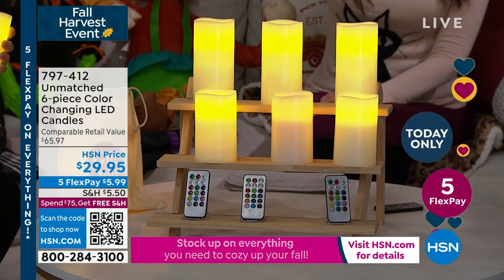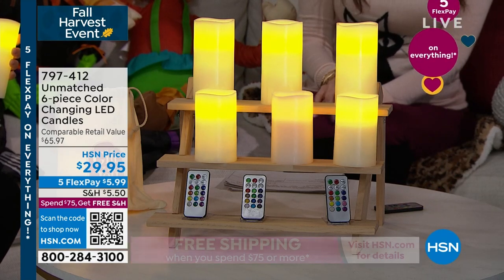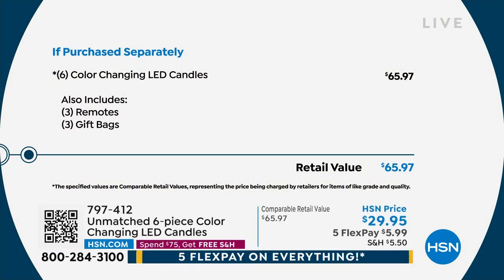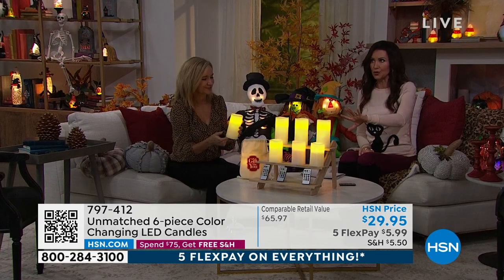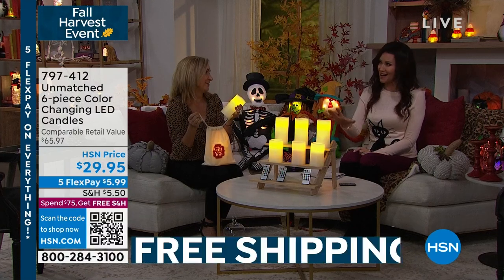Under $10 gift for anybody. It's a great gift — and it's over a $65 value for only $29.95. These have been really popular already. We haven't offered them on five flexible payments before, so for $5.99 we'll send these right to you. Maybe you get two sets of these plus a today's special — you're going to get free shipping and handling. Free shipping and handling — we stock up. This is a great gift.